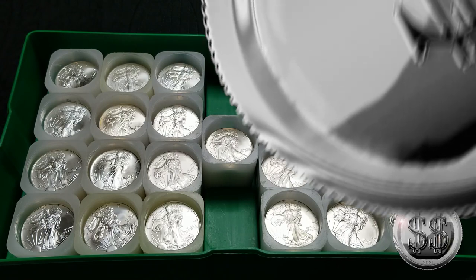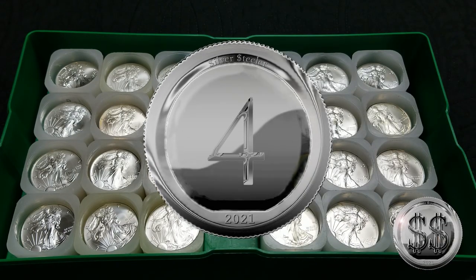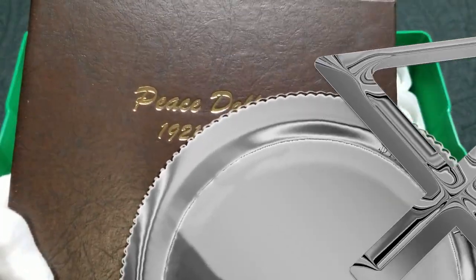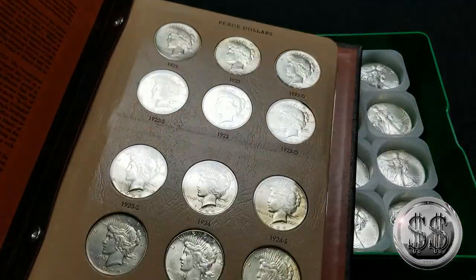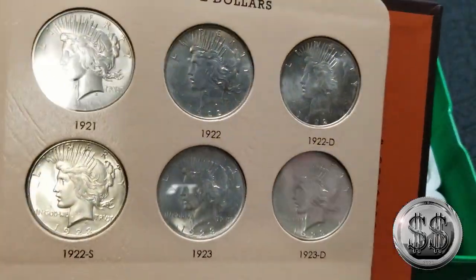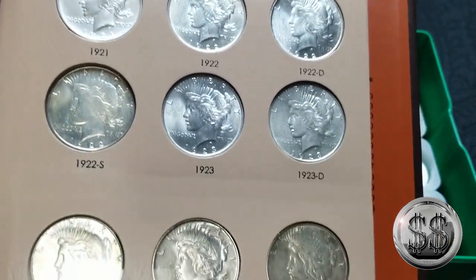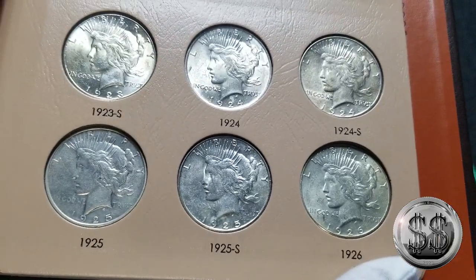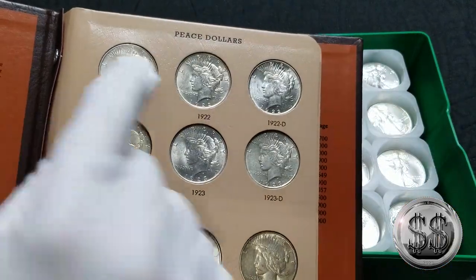Number four on my list is not only just the Peace Dollar, but the Peace Dollar collection. I've got the entire date and mint run set — and that's not always the easiest thing to say. Of course, the key dates within this series would be the 1921 high relief.